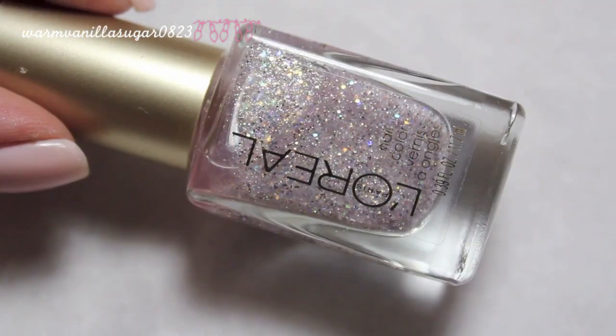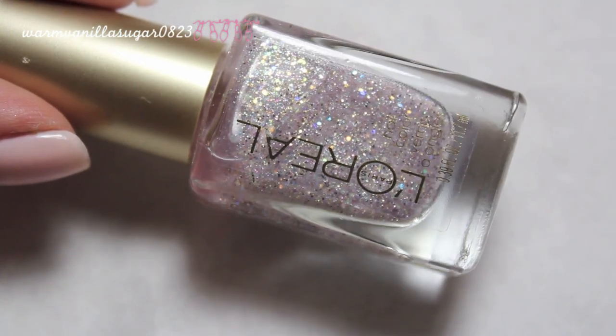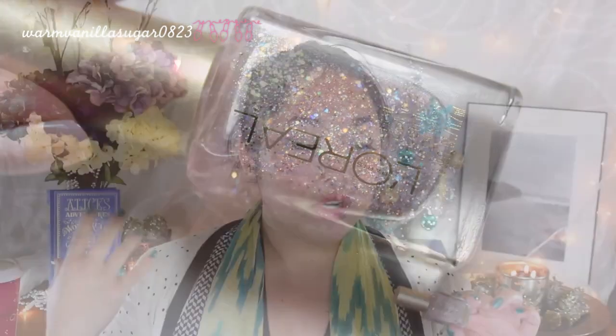The next color is from L'Oreal and was limited edition, so I don't think you can find it anymore. It's the color in 'Silver Sparkle,' and it is a very opalescent, crushed-shells type of color — like an oyster shell pink. It's a very delicate, beautiful, girly nail polish. I'm not typically a huge fan of L'Oreal nail polishes, but I made an exception for this one because it was such a pretty color.